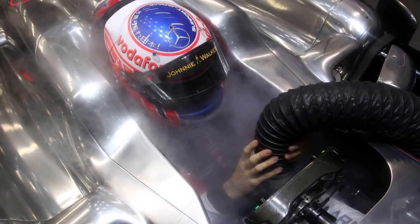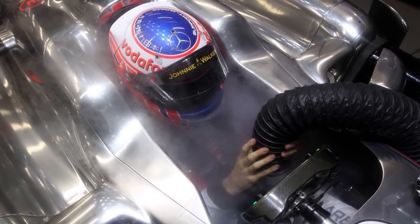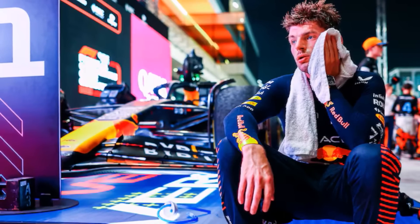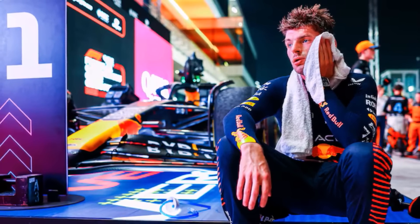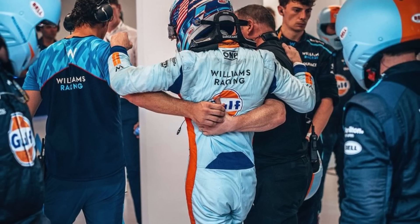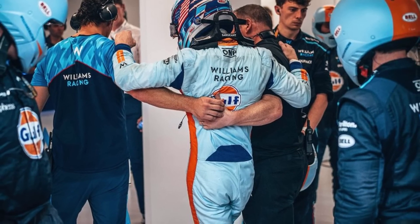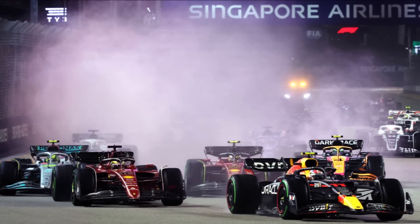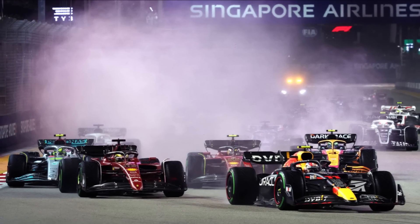Let's take a closer look at the upcoming driver cooling technology for F1. Discussion started after the Qatar race in 2023, where all drivers struggled to cope with the high temperatures during the race. Some gave up, vomited in their helmets or fainted. The FIA decided to look for a solution, because Qatar is not the only race with high ambient temperatures.